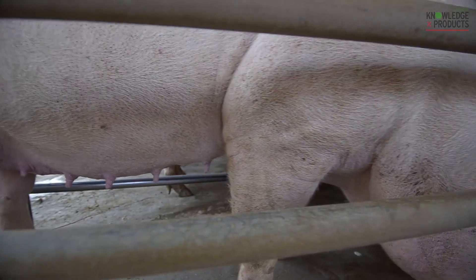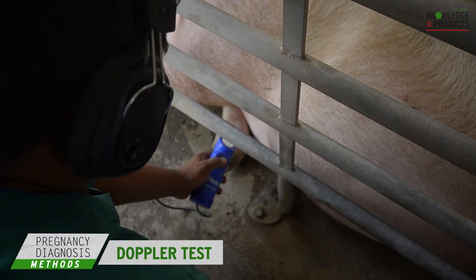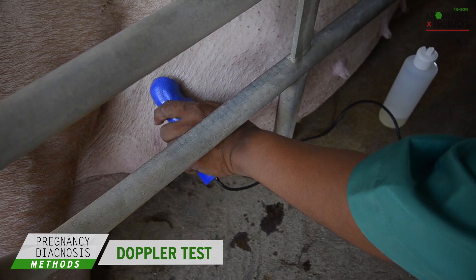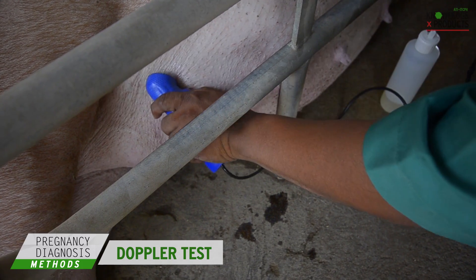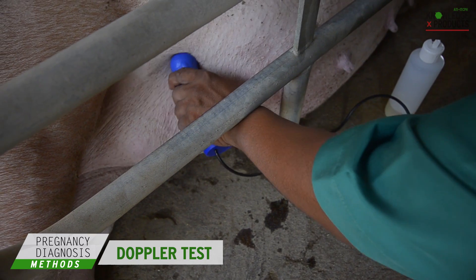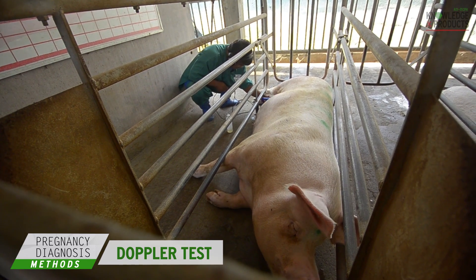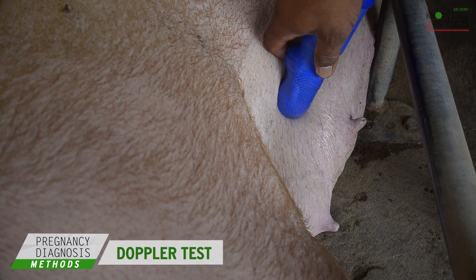The ultrasound Doppler test is one of the modern techniques most popularly used in developed countries. With more than 90% accuracy, the Doppler test can be used for the whole duration of pregnancy, from as early as 26 days to term. The device detects sounds in early pregnancy arising from changes in blood flow in the large arteries to the womb. The fetal heartbeat and movement of the fetus and placenta can also be detected.